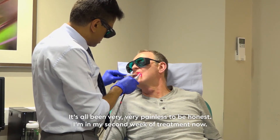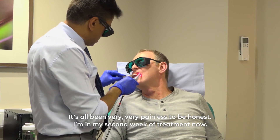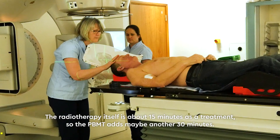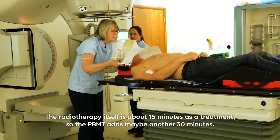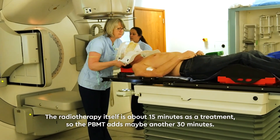It's all been very, very painless to be honest. I'm in my second week of treatment now. The radiotherapy itself is about 15 minutes as a treatment, so the PBMT adds maybe another 30 minutes.